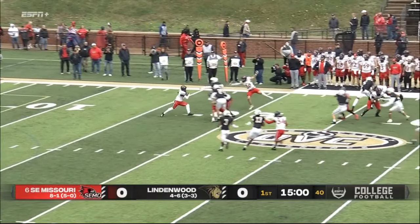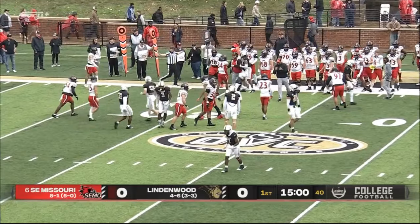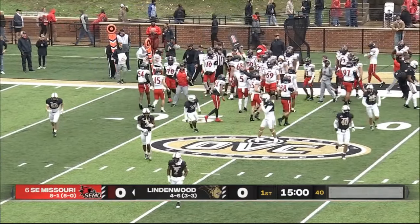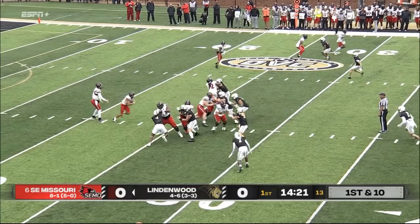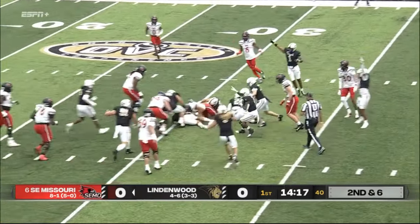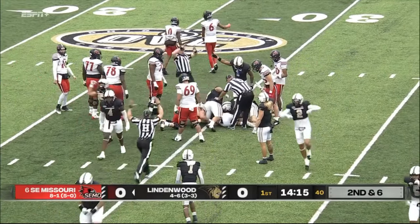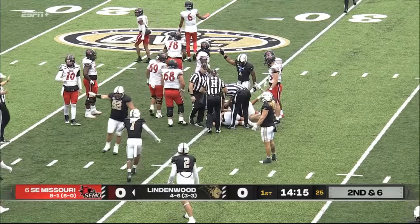Short kickoff picked up at the 10 and brought down — Rubel on the return and a good return. Lindenwood has to take that away. Delaron with the handoff straight up the gut, close to a first down — and a fumble! We got a fumble! The Lindenwood Lions say they have it.